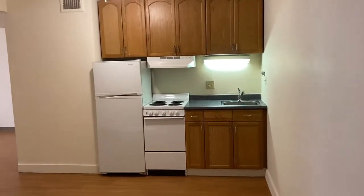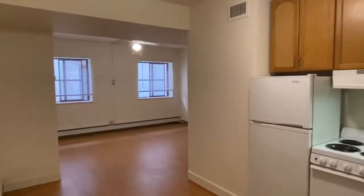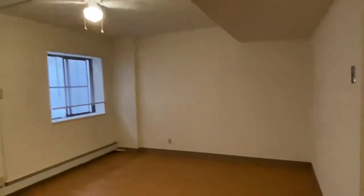Entering from the hallway, to the right is the kitchen. Beyond that would be the living room area. Two nice sized windows in here, and some ceiling fans.